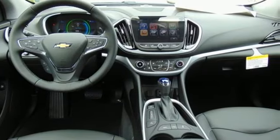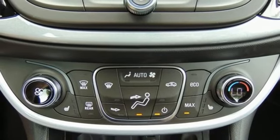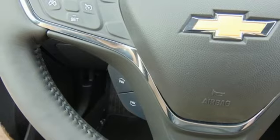While braking often, Regen On Demand puts energy back into the battery, and the range extender engine gives you confidence on longer highway commutes. This Volt has a sleek look inside and out,